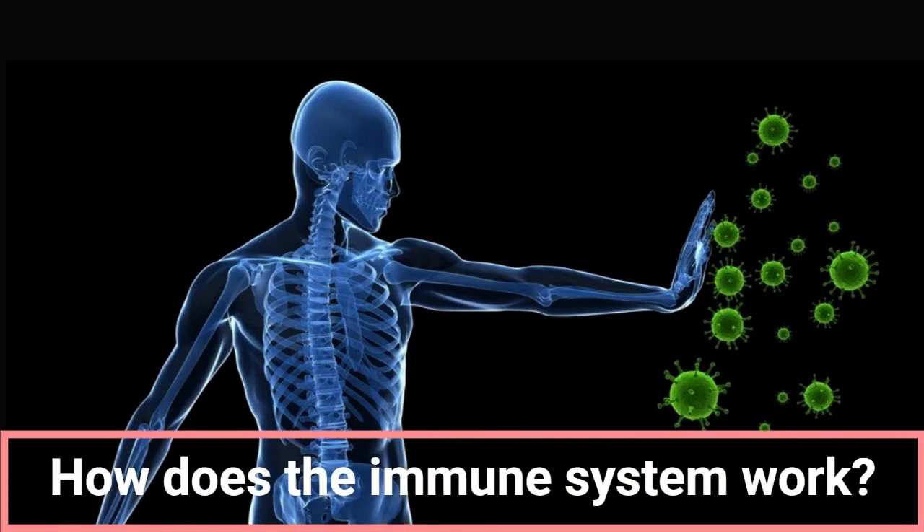How does the immune system work? The immune system is a complex system that protects the body against infections and other diseases. The immune system consists of various cells, proteins, and tissues. The immune system is divided into two main components.